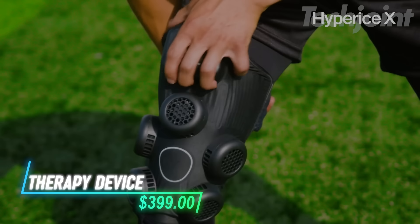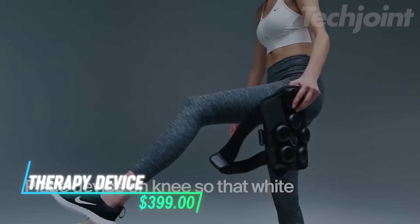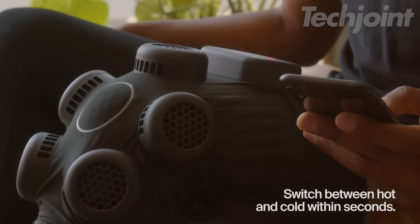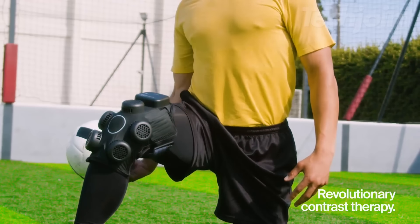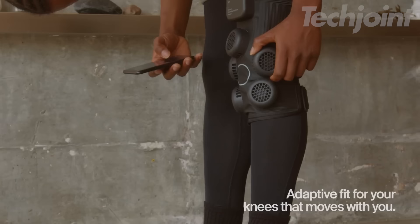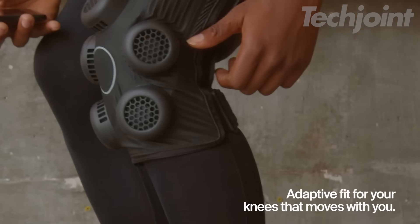Looking for a way to keep your knees feeling good? This device uses both heat and cold to help with pain and inflammation. You can switch it from cold to hot in just a minute, giving you quick relief when you need it. It's easy to use and doesn't require any cords, so you can move around comfortably while getting treatment.